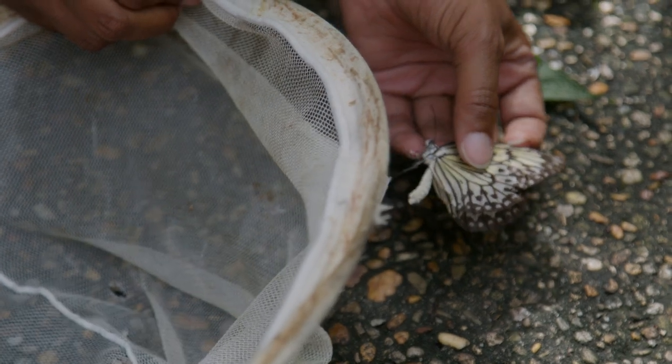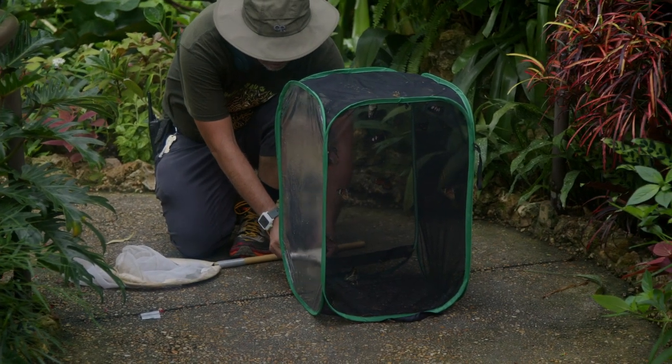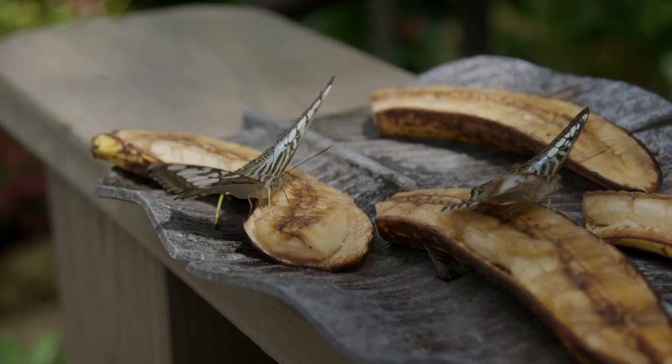Once you collect them, you have to pull them out gently and put them in a large container. Then once we've collected them all, we take the containers into the care room and add Gatorade and bananas.